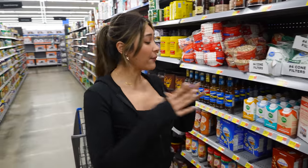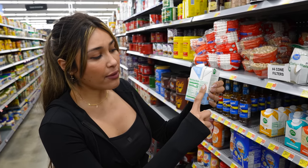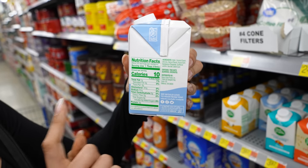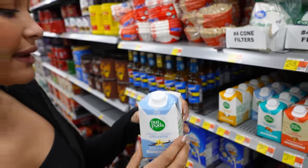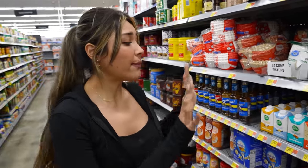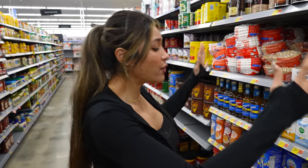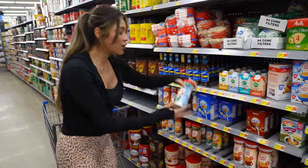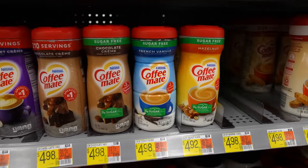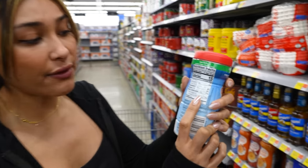I'm going for clean ingredients, so the creamers from Nut Pods are really, really great. As you can see, very minimal ingredients — it is zero carbs, only 10 calories per tablespoon. This is the French vanilla flavor, but they have so many different ones like almond and coconut, cinnamon swirl, and an oat creamer. The bottom line is that they are zero carbs, so it is a great option. They do have other options that are sugar-free and low carb.